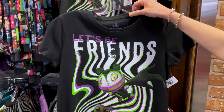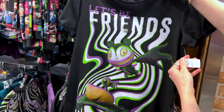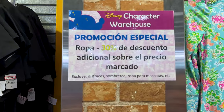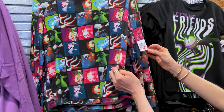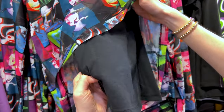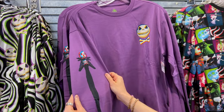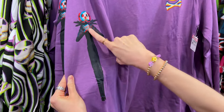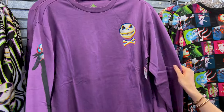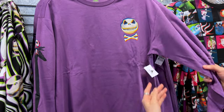They have Nightmare Before Christmas merchandise — mainly clothing. Look at this t-shirt, it says 'Let's Be Friends' and it is $20 down from $35, and remember the 30% promo is still going on. For $20 down from a higher price, they have this semi-transparent top with an under tank and all the characters — kind of a 3D design. This long sleeve is purple; look at Jack right here on the sleeve — three Jacks — and Jack's face with the crossbones is $25 down from $45.